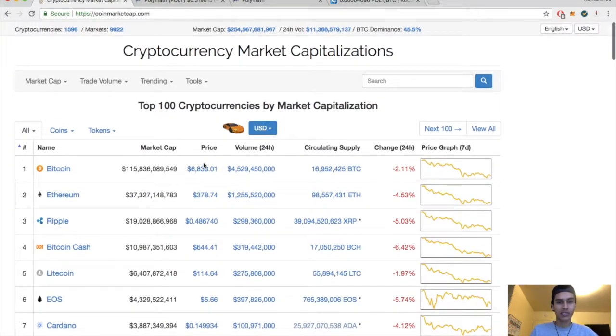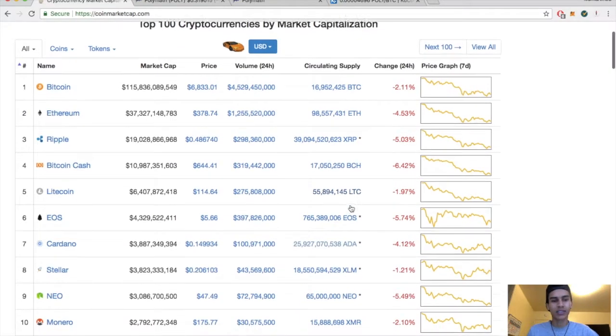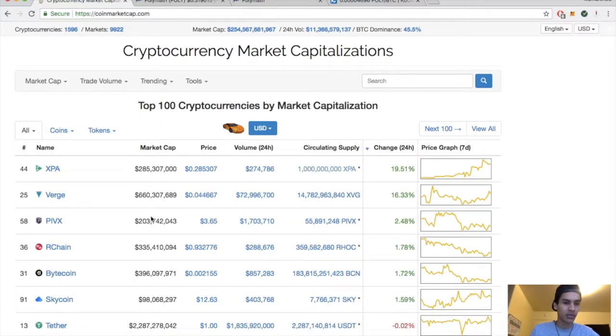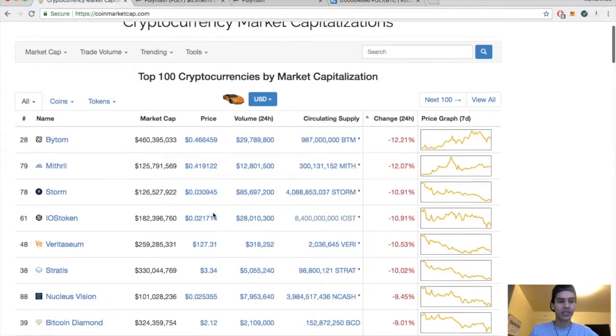Bitcoin is down about two percent for the day, sitting just below $7,000, market cap at $254 billion, today's volume $11.3 billion, Bitcoin dominance at 45.5%. Ethereum down four and a half percent, Ripple down five, Bitcoin Cash down six, Litecoin down almost two. Big winners today: XPA, Verge, PIVX, and RChain — XPC up almost 20%. Big losers: Bytom down 12%, Midthrow down 12%, Storm down almost 11%.